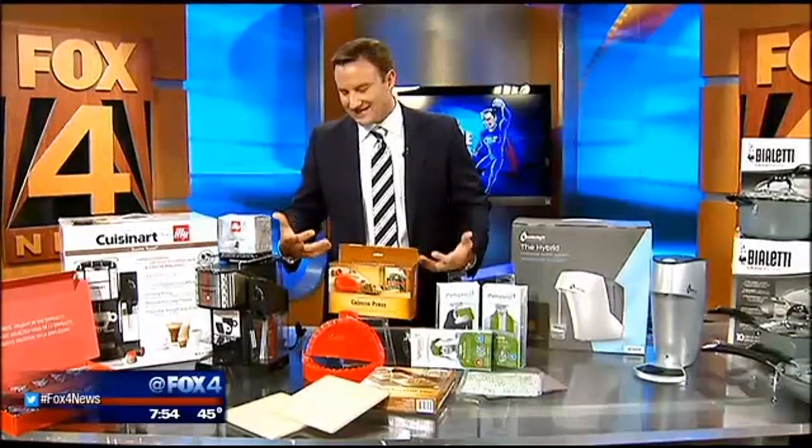Some trend-setting products for your trendy home debuted at the Home and Houseware Show in Chicago. Consumer reporter Steve Noviello got to pick some of the best and is showing them off this morning. The Home and Houseware Show just wrapped up in Chicago — a big annual event all about lifestyle products, accessories, and appliances to make life a little bit easier around the home.